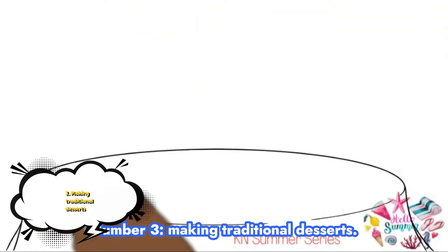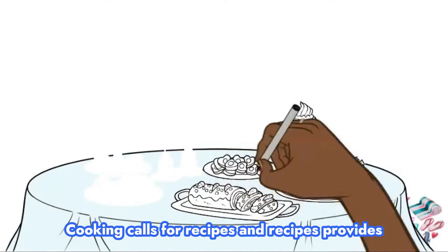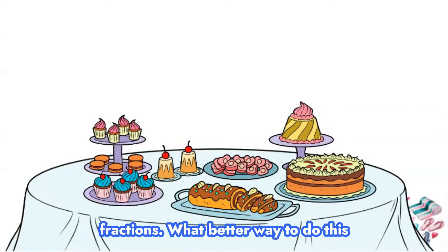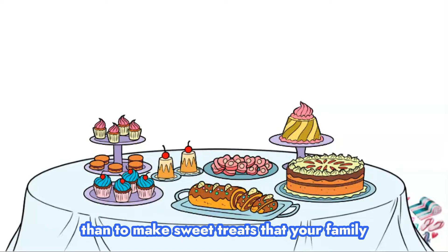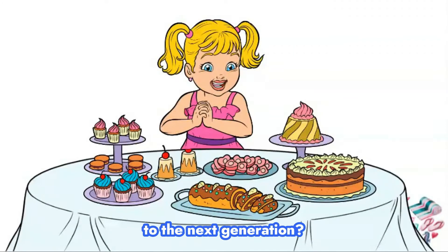Number three: making traditional desserts. Cooking calls for recipes, and recipes provide an excellent opportunity to teach children fractions. What a better way to do this than to make sweet treats that your family will enjoy while passing the cultural baton to the next generation.